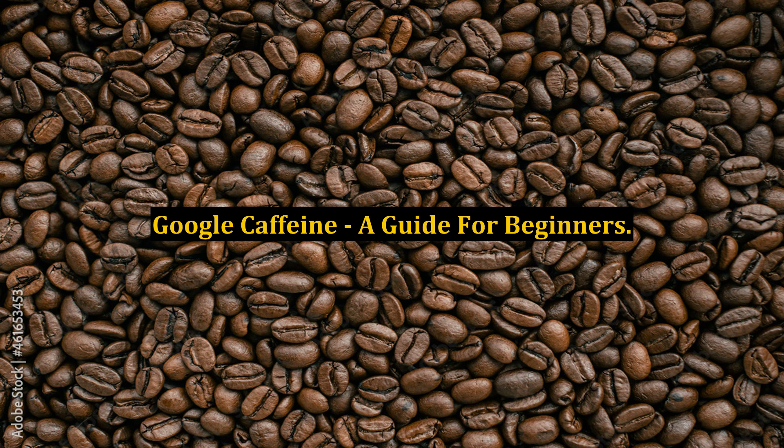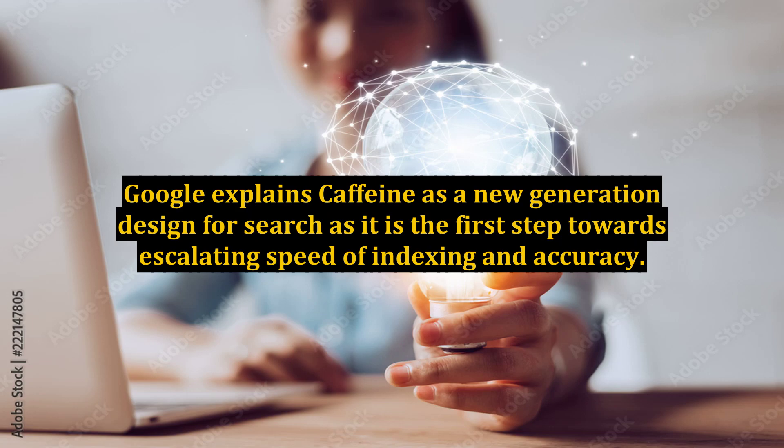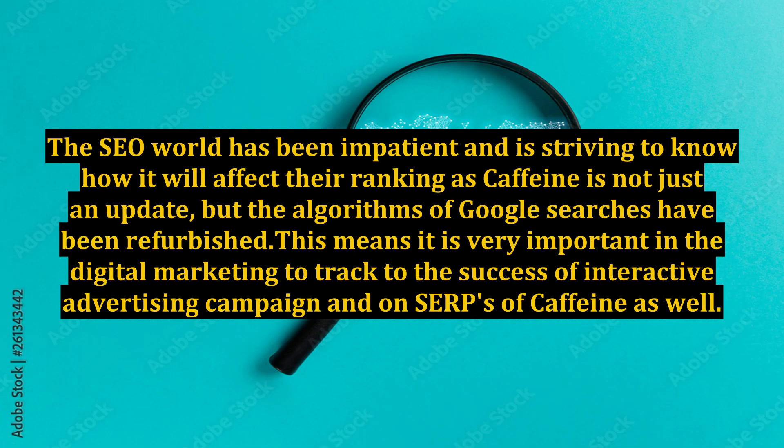Google Caffeine: A Guide for Beginners. Google explains Caffeine as a new generation design for search, as it is the first step towards escalating speed of indexing and accuracy. The SEO world has been impatient and is striving to know how it will affect their ranking, as Caffeine is not just an update, but the algorithms of Google searches have been refurbished.